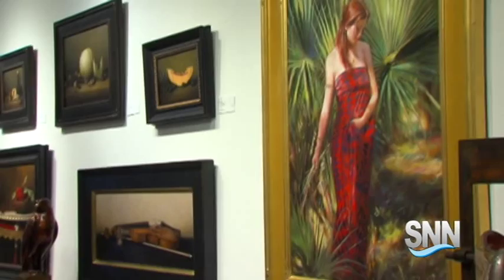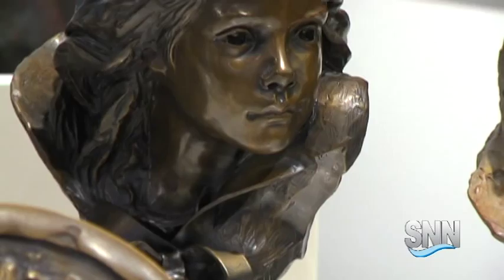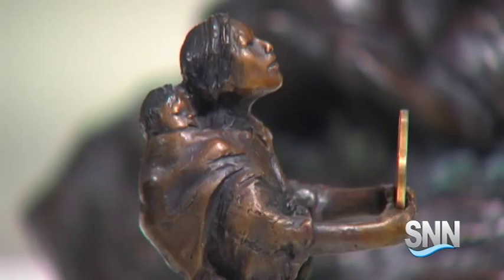Chalupa tours us around the gallery, pointing out pieces by Glenn Harrington. He's a fabulous portrait painter, but you get the sense and the mood of this. And this one is actually called Harlequin Dress.